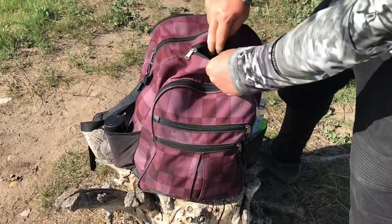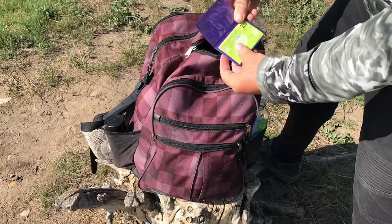In this top pocket I generally just keep things like my fishing license and a couple of backup memory cards for the camera.